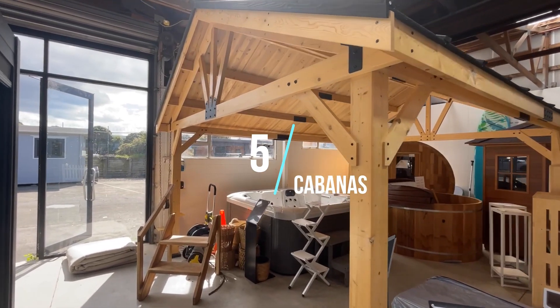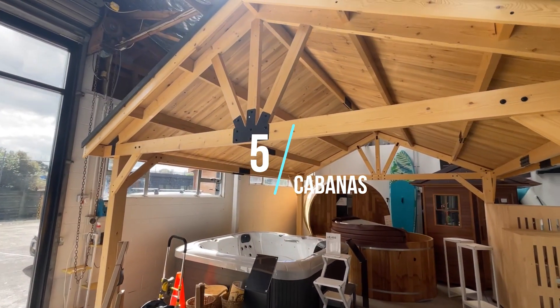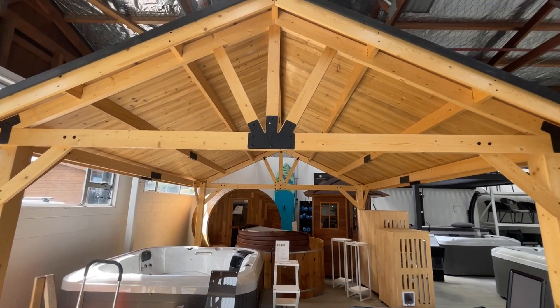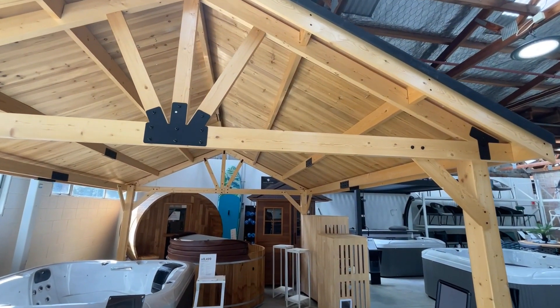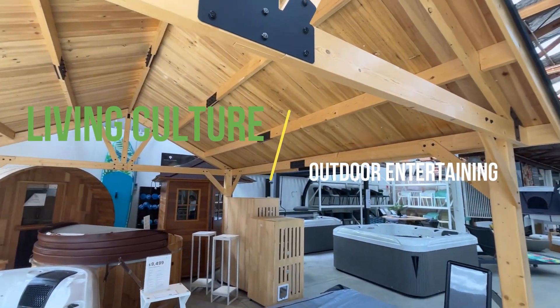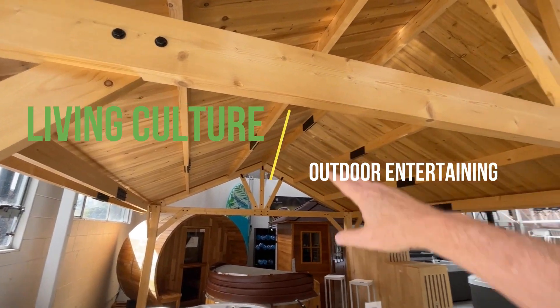Cabanas are another option if you want something a little bit more resilient to the weather — this is a perfect solution and it comes in solid wood. Sometimes you need it to match different design styles and color or material. This would look really nice for an alpine look.